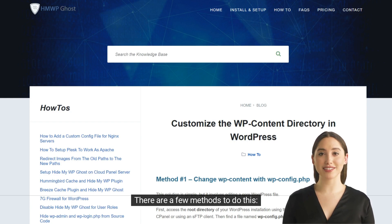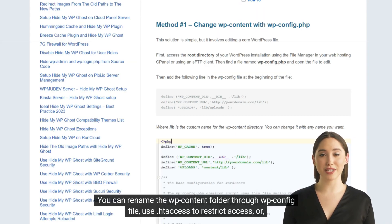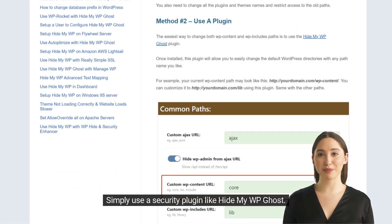There are a few methods to do this. You can rename the WP content folder through the WP config file, use .htaccess to restrict access, or simply use a security plugin like HideMyWPGhost.